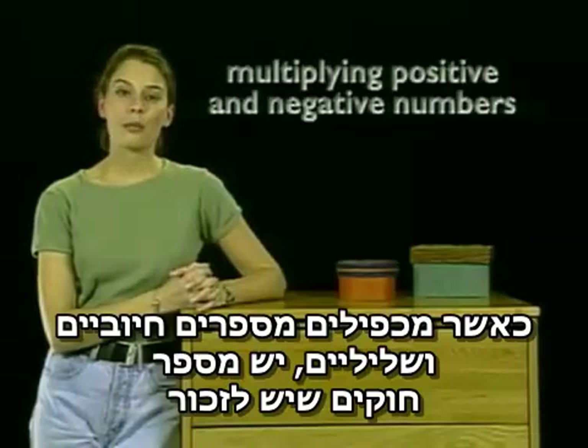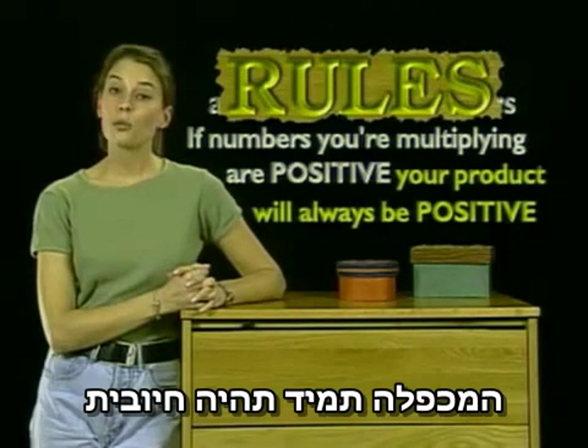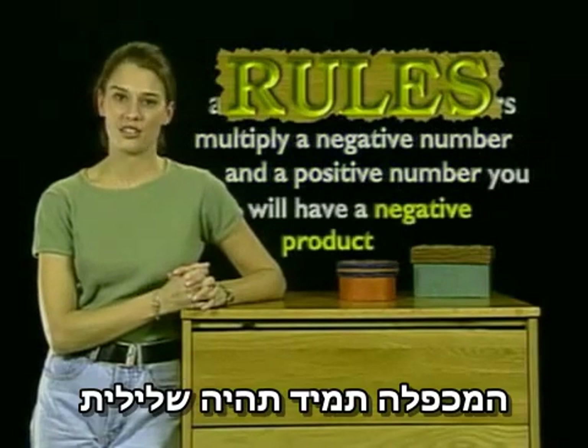When you're multiplying positive and negative numbers, there are a few rules to follow. If the numbers you're multiplying are both positive, then your product will always be positive. Anytime you multiply a negative number and a positive number, you will have a negative product.